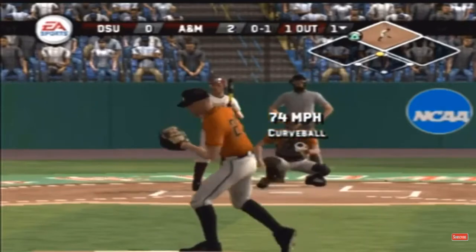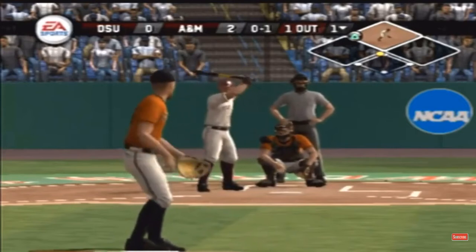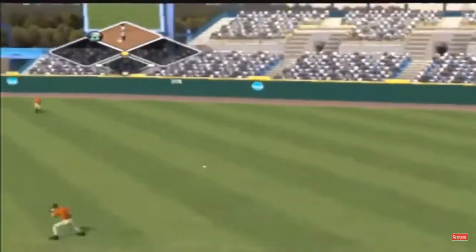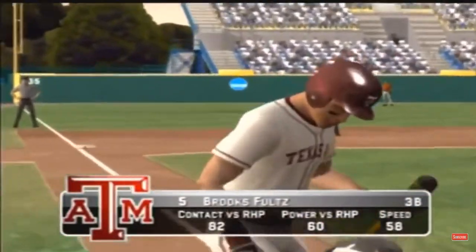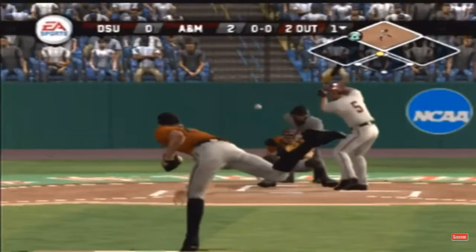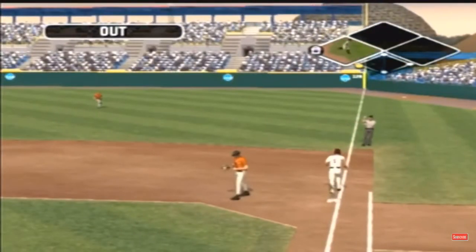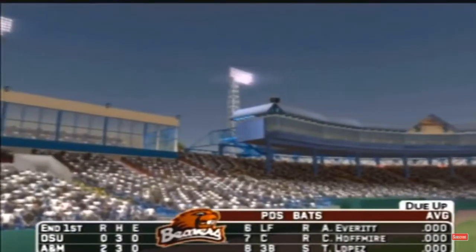A backdoor breaking ball for a strike. The ball hit out to right, two out. Number five is up next. There's a grounder to the left side toward the hole — this inning is over. Texas A&M leaves a man on second. We're headed to the top of the inning. It's two to nothing.